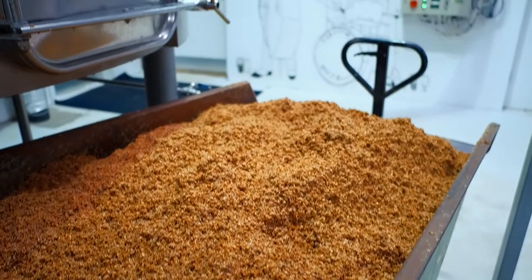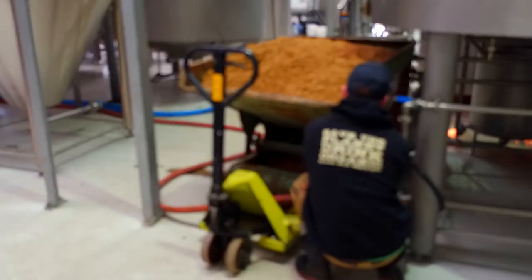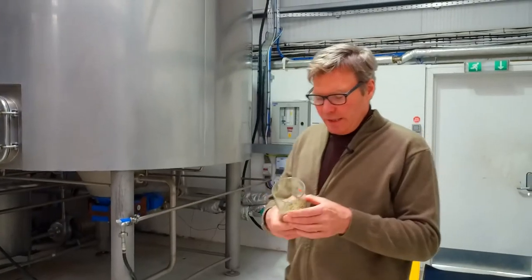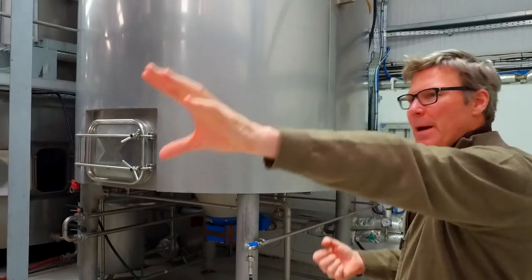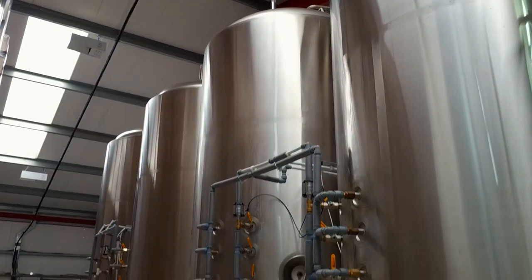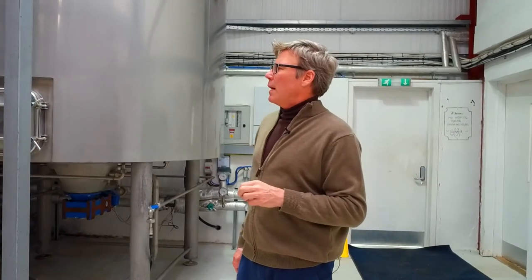We will then drain that out of the mash and at the same time rinse hot water through it so we can get all that sugary liquid out and pump it through into our copper — our boiler — which is next door. We bring it up to boiling and we add these little beasties here, which are hops. The hops put the bitterness and the aroma into the beer. There are different varieties — some are more bittering varieties, some are more for aroma. We then pump it through into our fermenters, this row of vessels here. We pump the liquid into here, add in the yeast, and the yeast starts to eat up the sugars we made in the mash tun and convert that into alcohol and CO2.